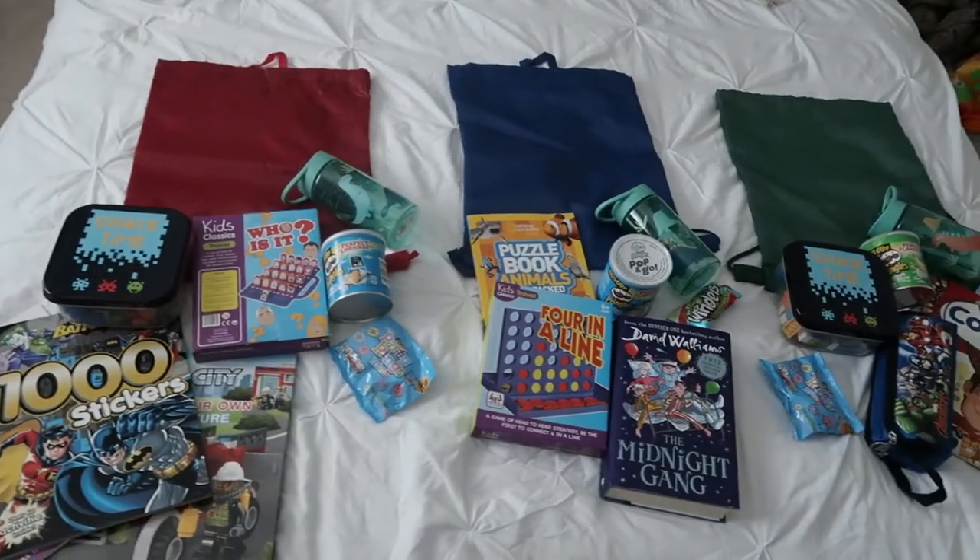If you're not subscribed it would mean the world to me if you hit the subscribe button, and make sure you hit the like button if you do enjoy this video. So I'll get on with it and show you exactly what I've got in the boys' bags first, and then I'll show you what I'm packing in my bag.